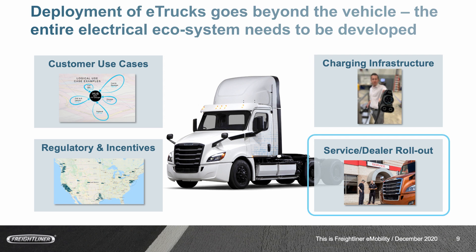And lastly, service and dealer rollout. Selling the vehicle is comparatively easy, but ensuring these vehicles stay on the road — that you have the support, the parts, and everything needed to keep it running — is very important. That's why we work with our dealer network across North America as we get ready for these electric vehicles, so you can speak to the same people you talk to about your trucks today about these electric trucks in the future.